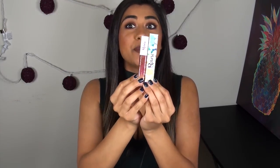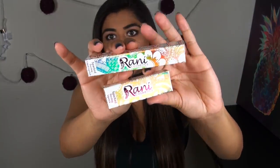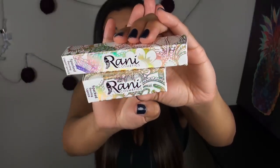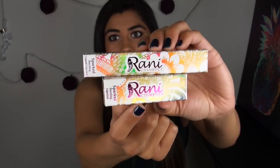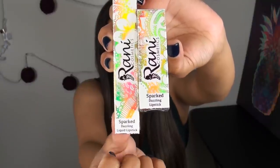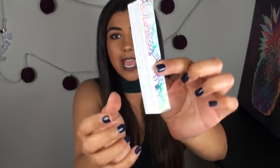The applicator for the liquid lipsticks is fabulous. It's like an oval-shaped, sort of like one of those flocked felt tip applicators, but it does hold product on both flat sides. This applicator is absolutely perfect — it's not too stiff and it's not too floppy, so you can get a nice crisp edge just using this applicator. All of the liquid lipsticks also come in a beautiful little box. They have the most stunning holographic henna print, and it says Rani Cosmetics in the hot pink foil. The liquid lipstick box says Sparked Dazzling Liquid Lipstick.